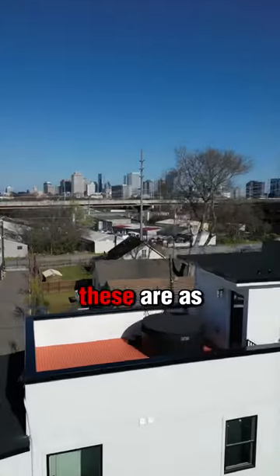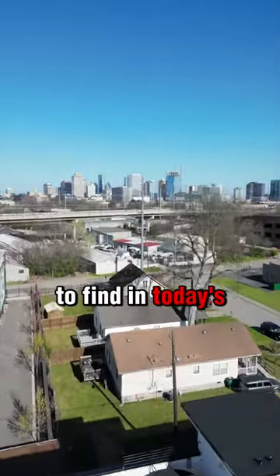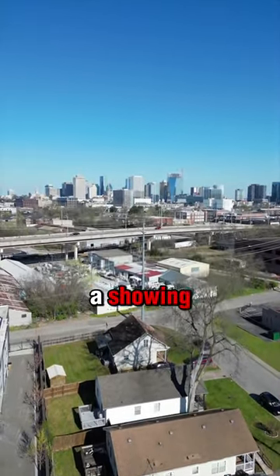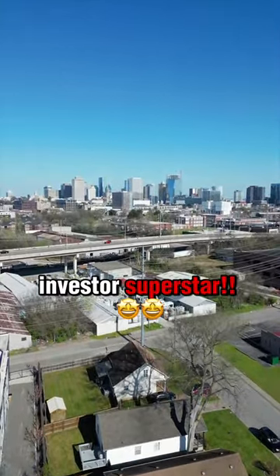So, why wait? These are as close to a sure thing as you're going to find in today's market. Reach out to me for more questions or to arrange a showing, and let's get you on your way to becoming an Investor Superstar.